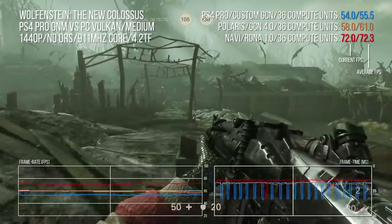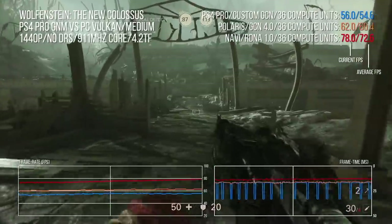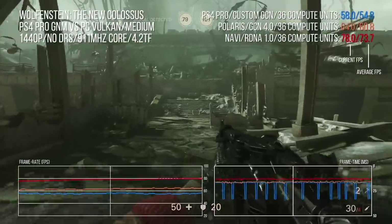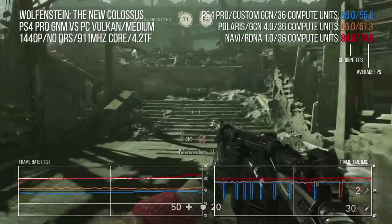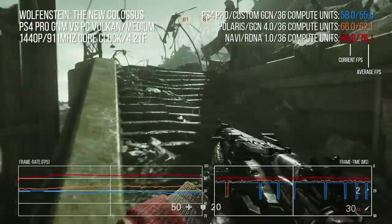Let's go back to the clip I just showed comparing relative performance between Navi, Polaris, and PS4 Pro all at the same compute level. You'll see that the Pro is in the same ballpark as Polaris. It runs more slowly, most likely because we have an integrated GPU and CPU that have to contend for the same bandwidth. But yeah, we're ballpark — that'll have to do for now.